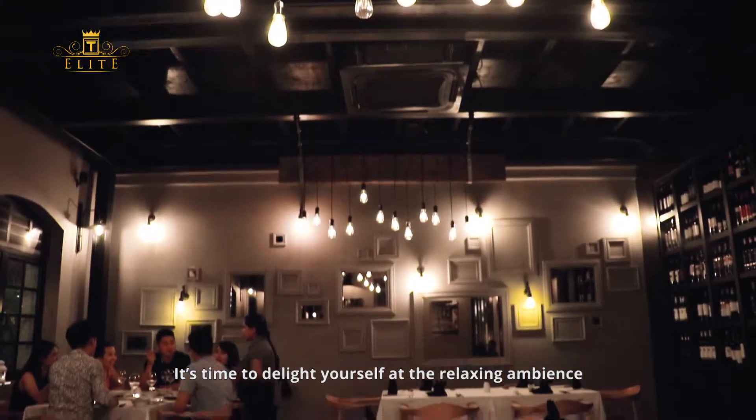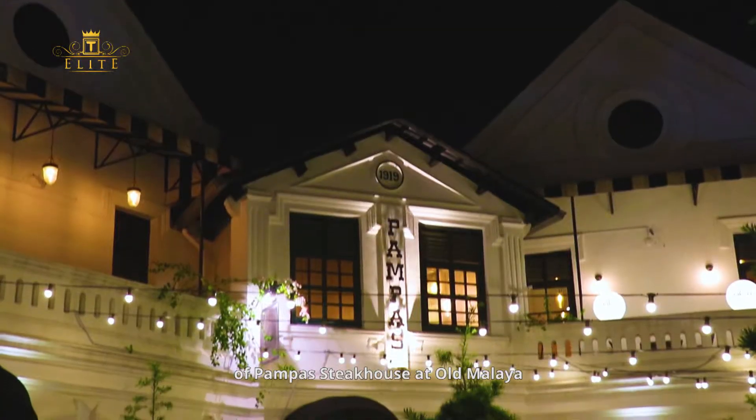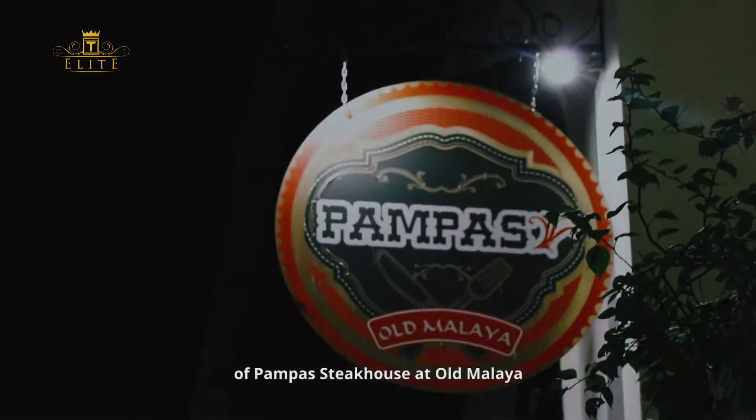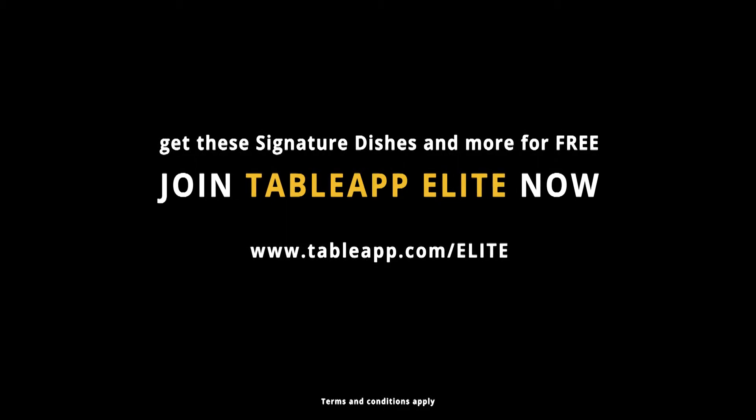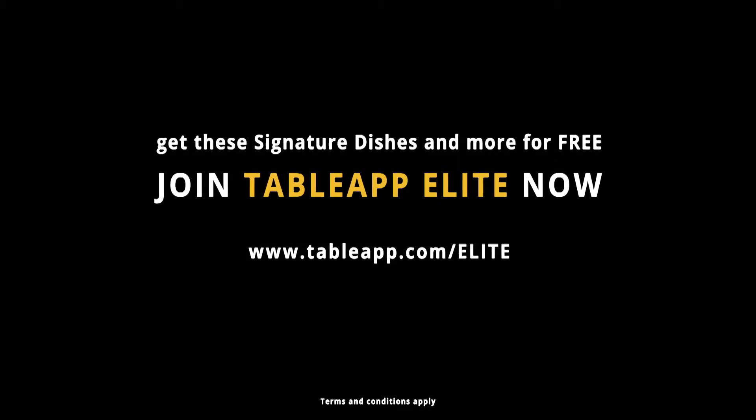It's time to delight yourself at the relaxing ambience of Pampas Steakhouse at Old Malaya, with Pampas Steakhouse.